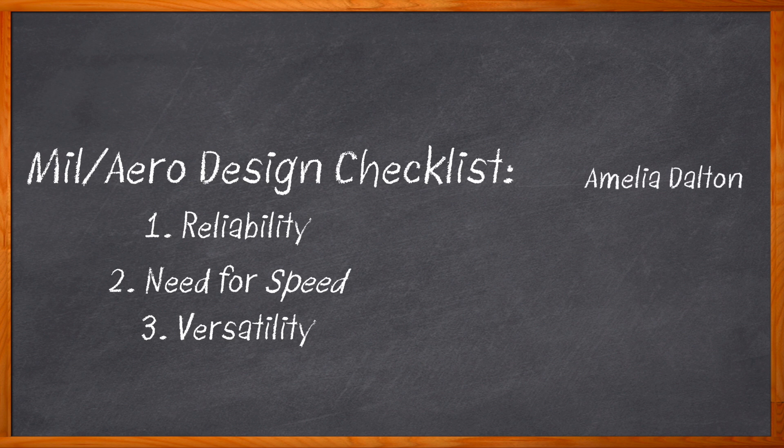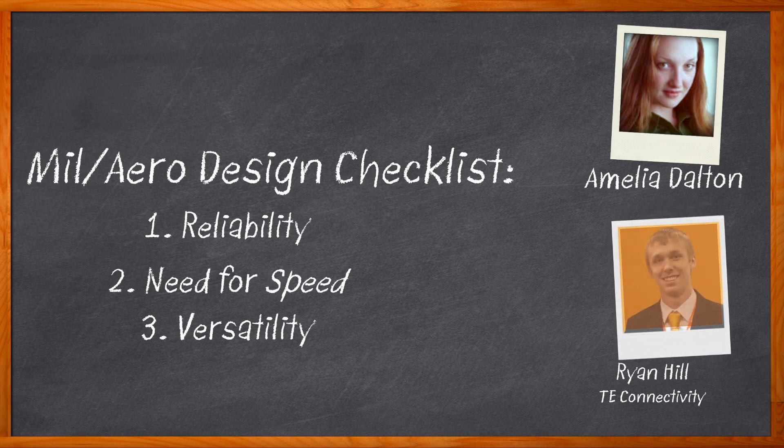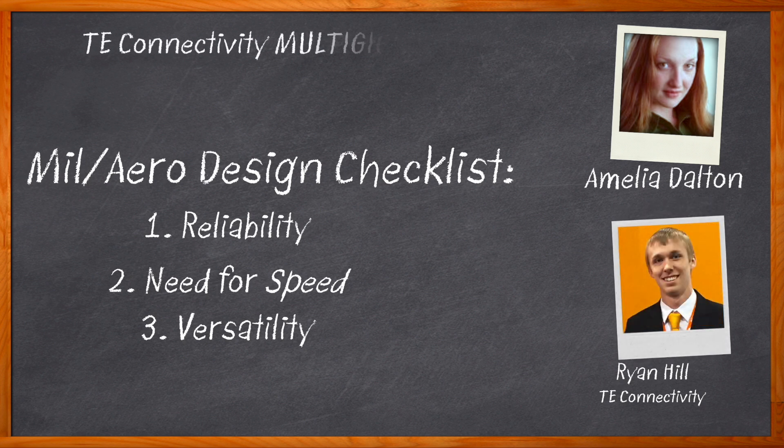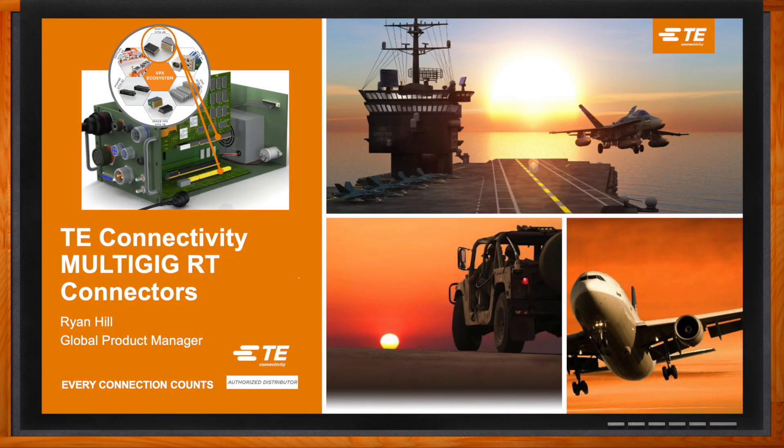Hi, I'm Amelia Dalton, host of Chalk Talk. In this episode of Chalk Talk, Ryan Hill from TE Connectivity and I explore the benefits of TE's multi-gig RT connectors and how these connectors can help empower the next generation of military and aerospace designs. We examine the components included in these solutions and how the modular design of these connectors make them a great fit for your next military and aerospace design. Don't forget to click that link — there you can find even more information about this topic from TE Connectivity.